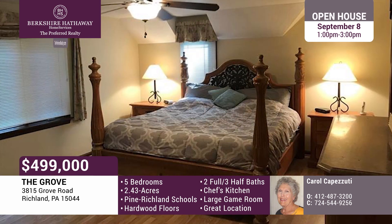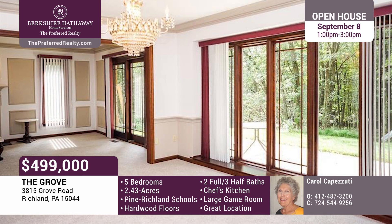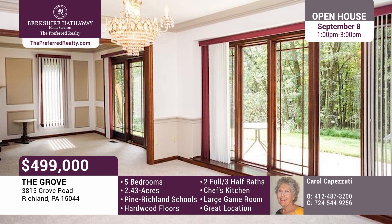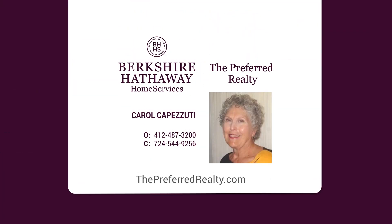A king-size master suite has updated bath, double vanities, and bench shower. The giant game room has a wet bar, room to relax, ping-pong, pool, and shuffleboard. It can be accessed from both the house and extra-large garage. Call Carol Capazutti today.